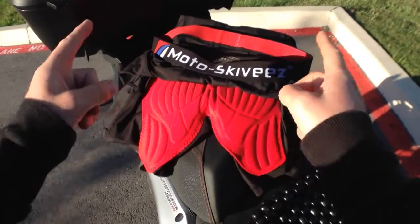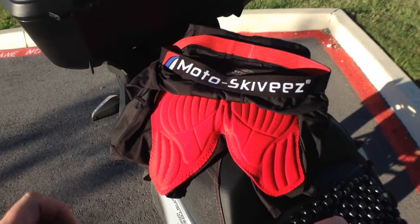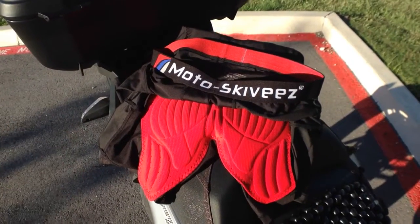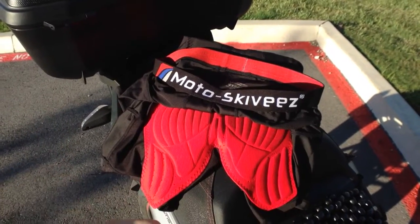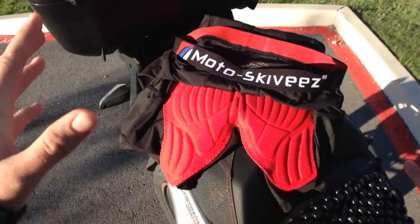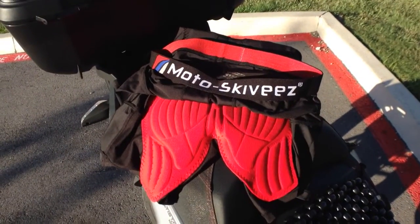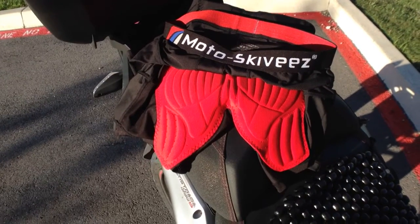Welcome to my review of the Moto SkiVs Padded Riding Underwear. My wife and I just got to try them on a 1400-mile weekend that involved a very long day of about 16 hours in the saddle with some short stops in between. This is a wonderful product after that weekend test.